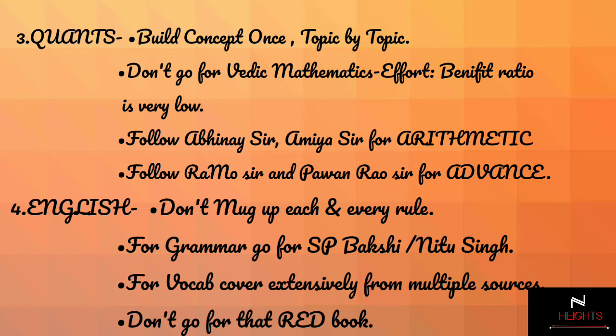For quants, build a concrete base for every topic one by one. Don't try to jump topics and don't worry about the time it takes in doing so. Also, don't go for Vedic mathematics because the effort-to-benefit ratio is very low.